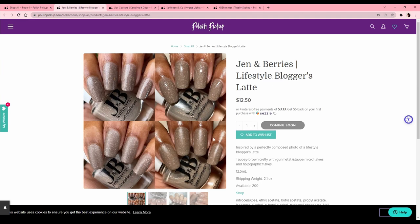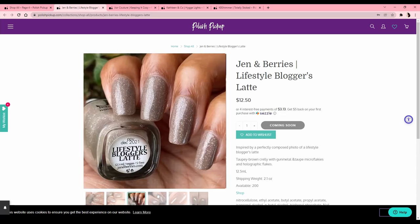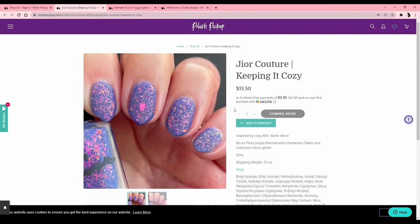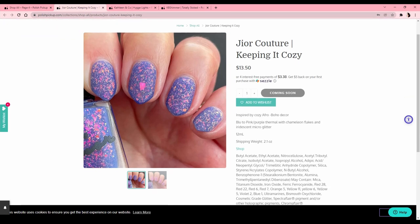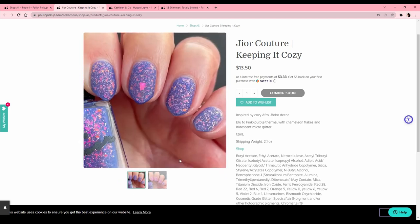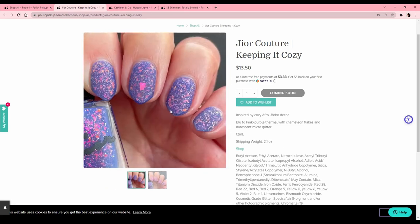Lifestyle Bloggers 'Latte' by Jen and Berries — I don't know this brand, the color is nice but I'm looking for more boom-in-your-face stuff. George Couture 'Keeping It Cozy' — inspired by cozy Afro boho decor — blue to pink thermal. Oh, it's a thermal! And it's the pink I don't like in the warm state. The huge flakie right here — I want this! If it was not a thermal I would buy this one for sure.